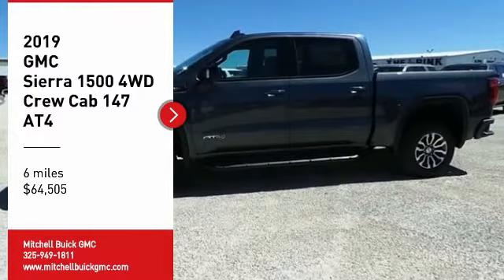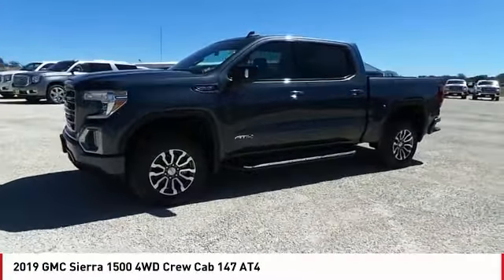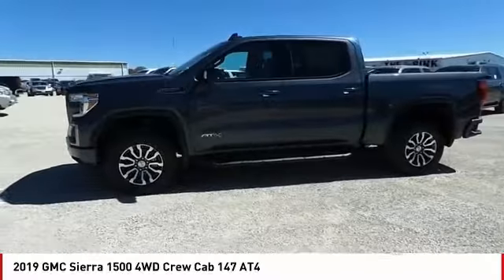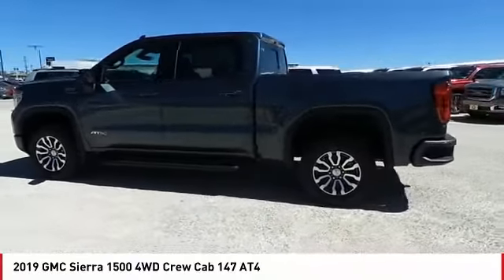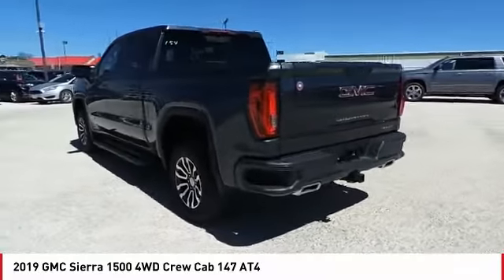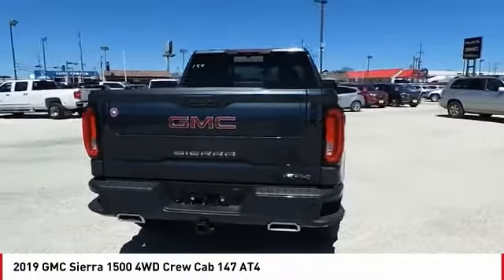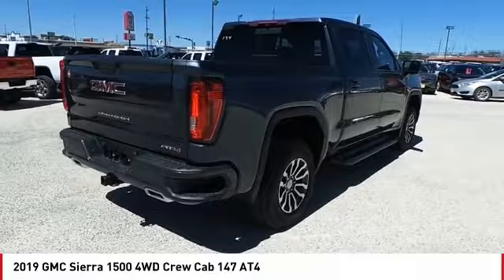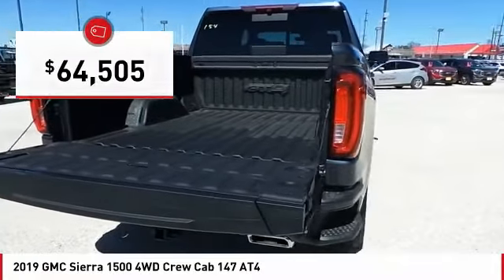Looking for the right vehicle? Check out the 2019 Sierra 1500. The GMC Sierra is a full-size pickup with all the functionality you could expect. With multiple trim levels, the GMC Sierra provides a wide range of features for you to enjoy. Power and advanced technology can both be found in this fantastic truck and is priced below $65,000.